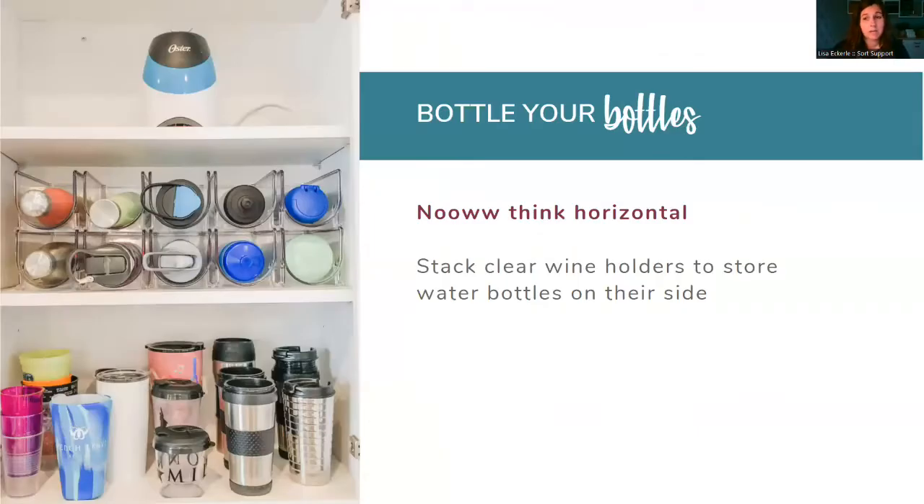Bottle your bottles. We talked about water bottles previously. This is becoming the oldest trick in the book for organizers — you use wine holders and put the bottles in horizontally. You can grab one bottle, see your options, keep the lids with them, and you're not toppling over all the other bottles.